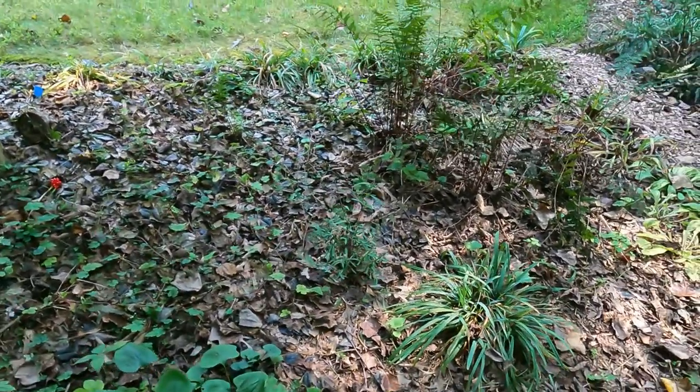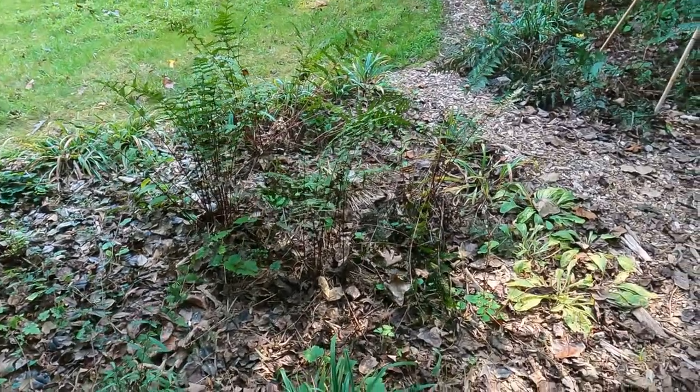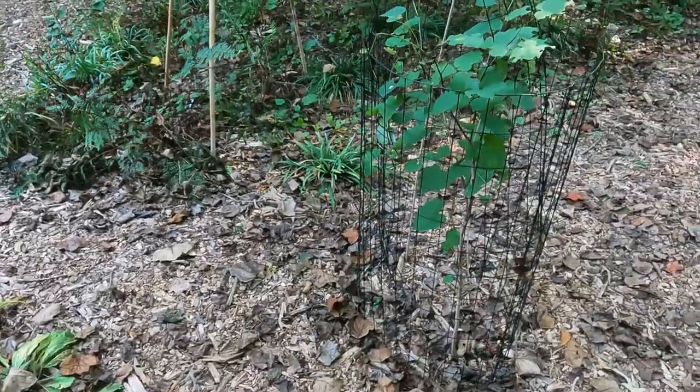Over here we have lady fern that are obviously going over. Now we have Carex Black Asperma popped in everywhere. Here's a caged redbud.